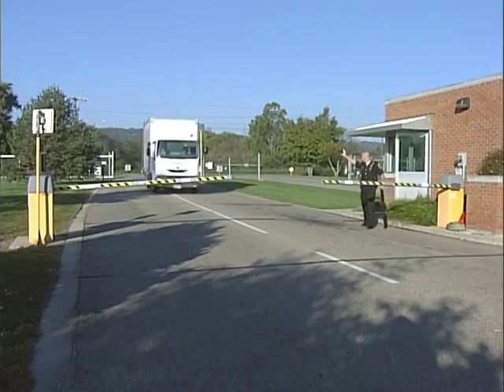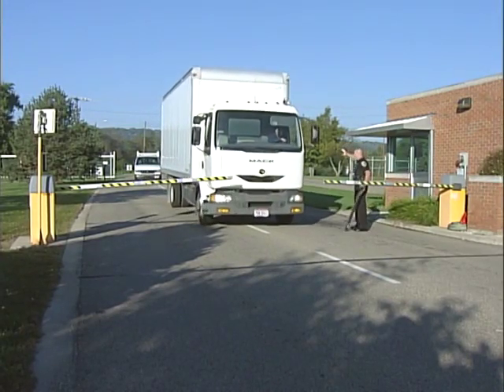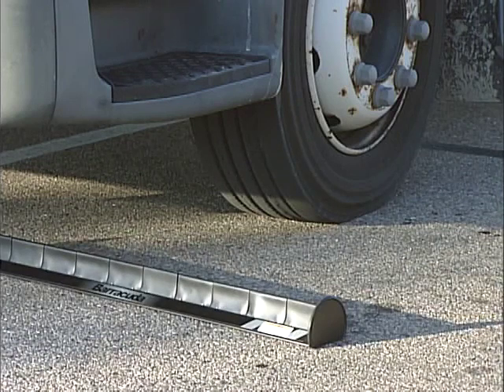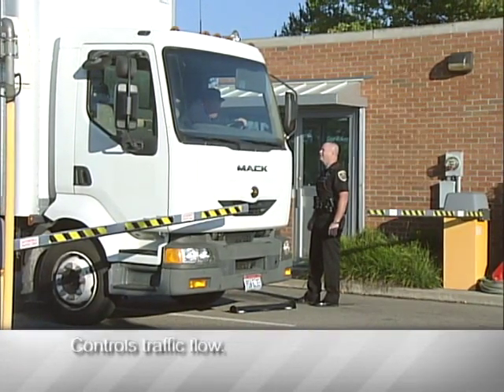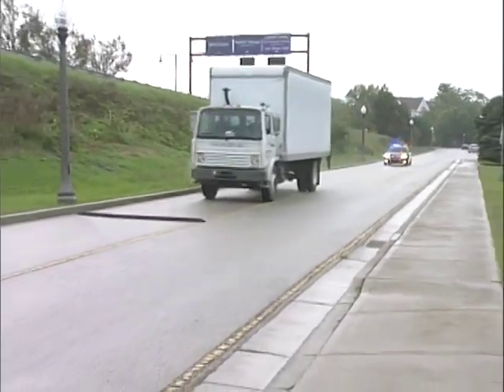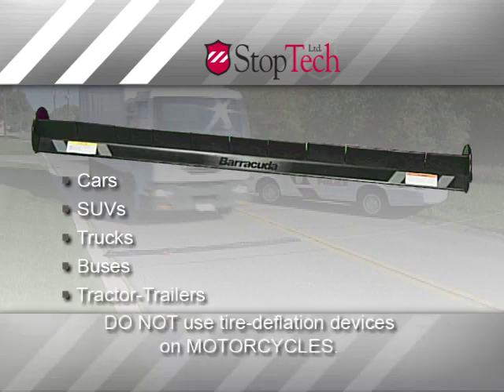Stop vehicles from entry into restricted areas with Barracuda from StopTech Limited. Barracuda is a reloadable, multi-use barrier strip that provides perimeter security, allowing fast, easy blocking of entries and exits to control traffic flow. It's capable of deflating the tires of cars, SUVs, trucks, buses, and tractor trailers quickly and safely.